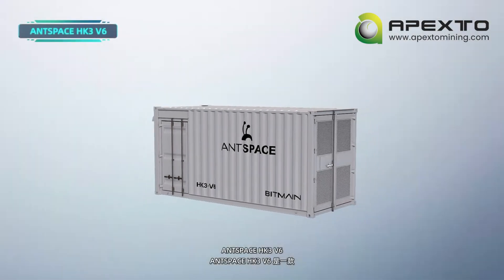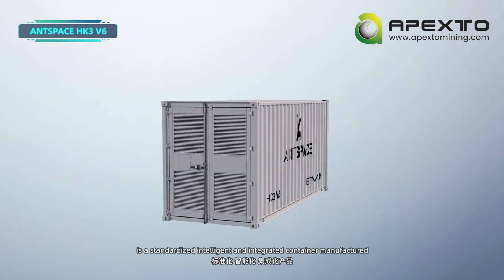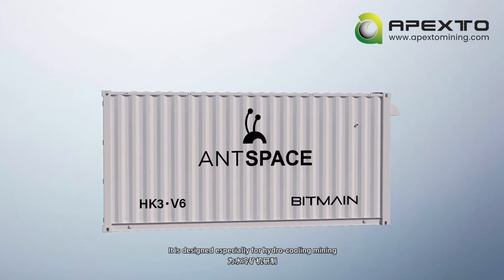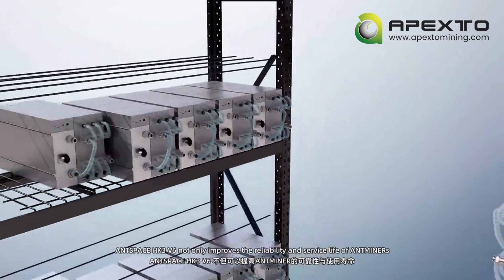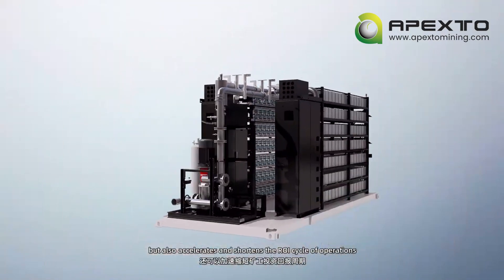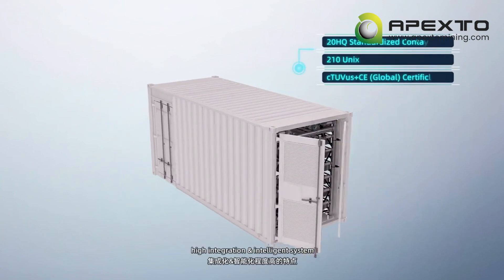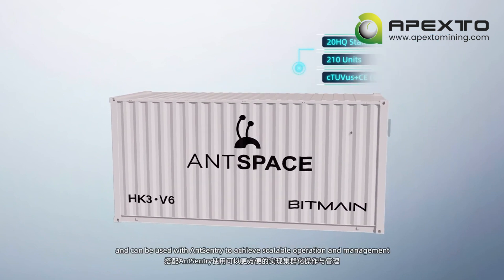AntSpace HK3 V6 is a standardized, intelligent, and integrated container manufactured by Bitmain with two years of product development. It is designed especially for hydro-cooling mining. AntSpace HK3 V6 not only improves the reliability and service life of ant miners but also accelerates and shortens the ROI cycle of operations. It has low power consumption, high integration, and an intelligent system, and can be used with AntSentry to achieve scalable operation and management.